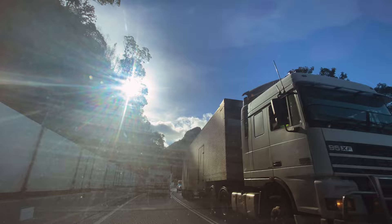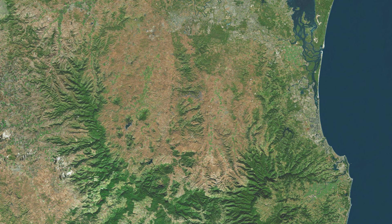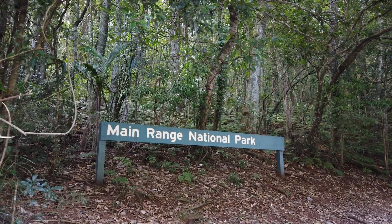Located in the Main Range National Park, Mount Cordeaux is 1,135 meters above sea level. It forms the northern side of Cunningham's Gap and protects the western part of a semicircle of mountains known as the Scenic Rim. The trail itself actually starts in the middle of Cunningham's Gap — it is on the right side if you are coming from Brisbane.